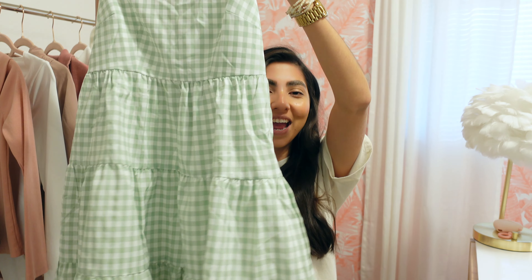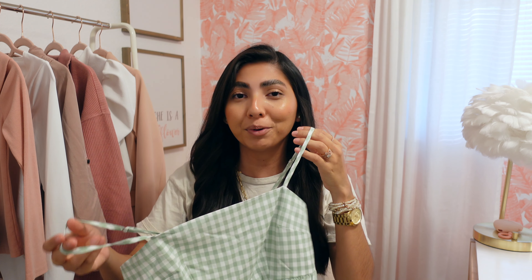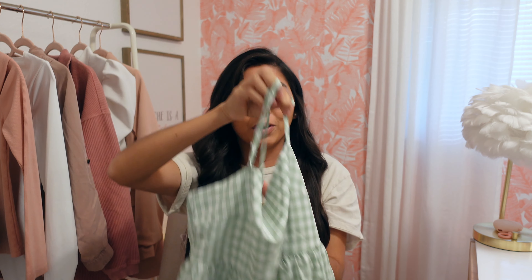I also picked up the cutest tiered dress. I love the white and green together — I think it's super pretty. It's very flowy and very girly. It was only $24.99 and I picked it up in a small. I'm totally picturing this with some sandals and a cute hat, which I actually did pick up a hat that I feel like it's going to pair perfectly with this dress.